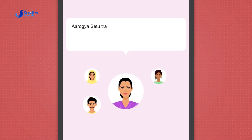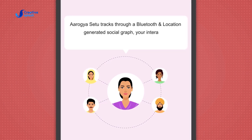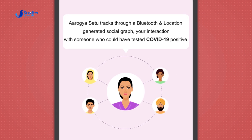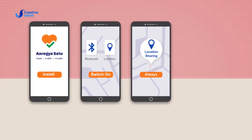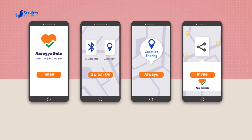Aarogya Setu tracks through Bluetooth and location-generated social graph your interaction with someone who could have tested COVID-19 positive. Simply install the app, switch on Bluetooth and location, set location sharing to all waves, and invite your friends and family to install the app too.